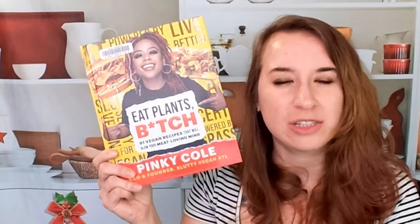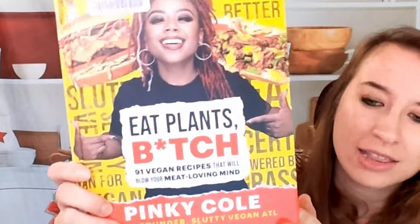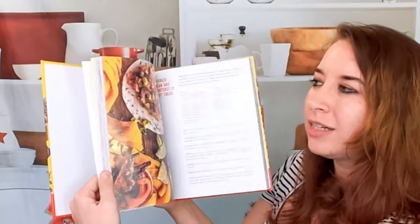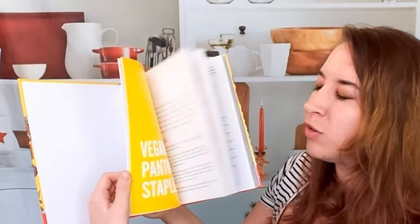Hello and welcome to the Cookbook Divas YouTube channel. I am Katie. Today we are going to be looking at this vegan cookbook, Eat Plants Bitch. This is by Pinky Cole. It is Jamaican-inspired vegan food. She was a restaurateur in Atlanta and then she decided to do a food truck business, which has been very successful.